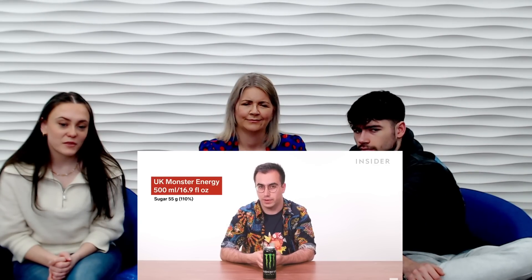In some stores across the UK they will ask for proof of age to buy Monster Energy. There's no legal restriction on the sale of energy drinks in the UK and they can technically be sold to anyone, but some retailers voluntarily cap them to people over 16. There's also a large amount of sugar in Monster Energy — a 500ml UK can contains 55 grams of sugar, that's 110% of your daily allowance. A 16 ounce US can contains 54 grams, which is 108% of your daily allowance.